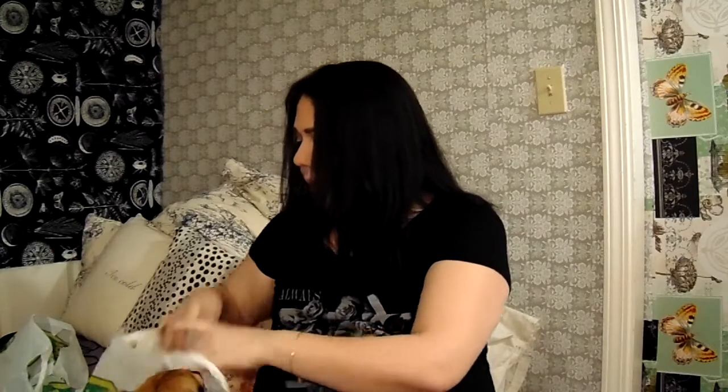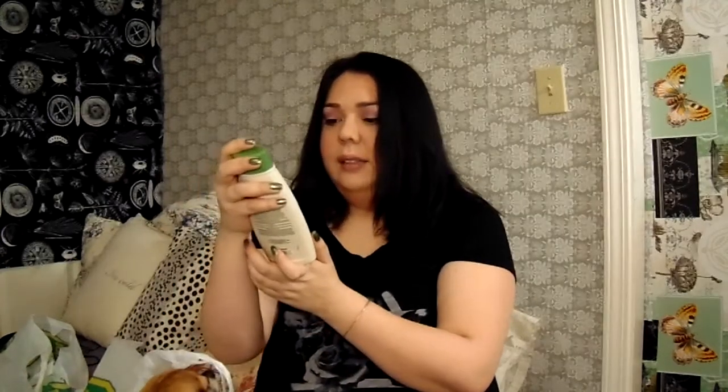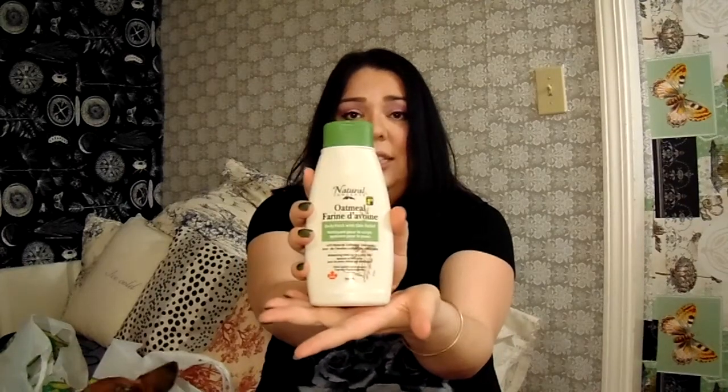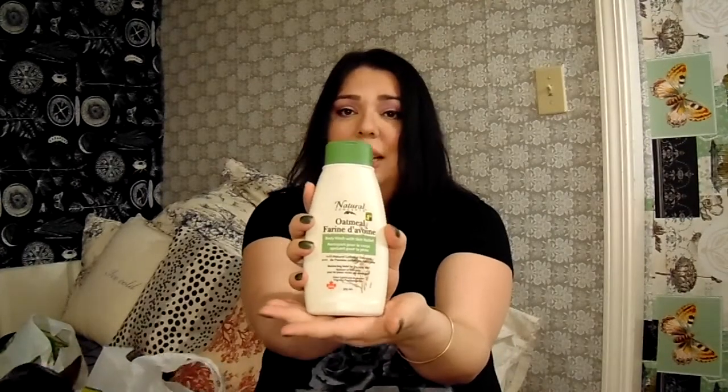The next thing I got was this oatmeal body wash by Natural Concepts for $1.25. I'm not sure of the brand but it's made here in Canada, and I'd like to try it out since it is winter and we do get dry skin even though it's really humid.